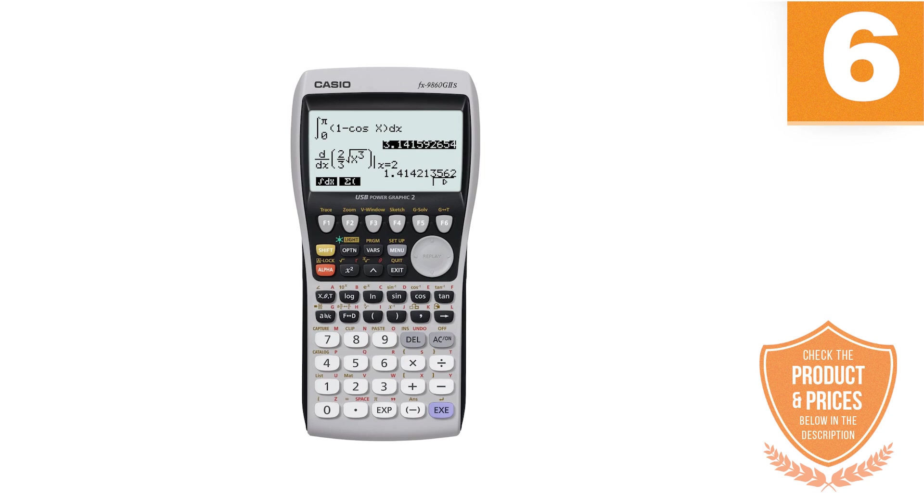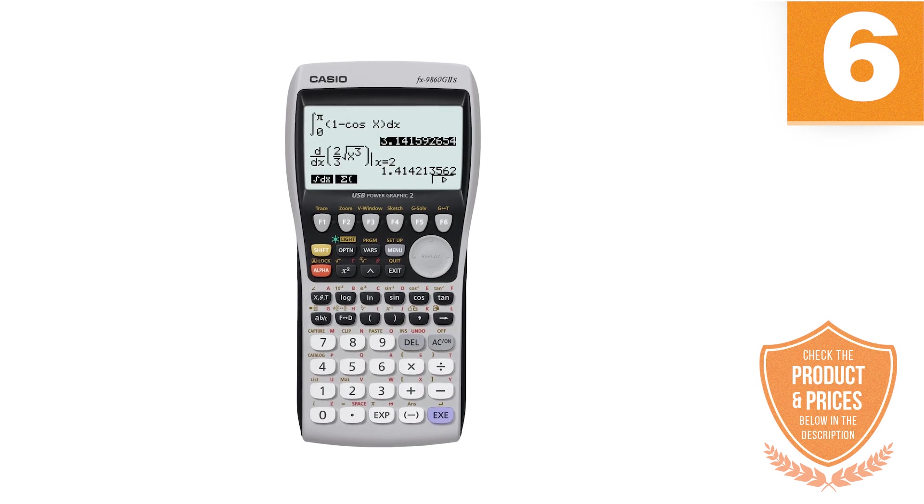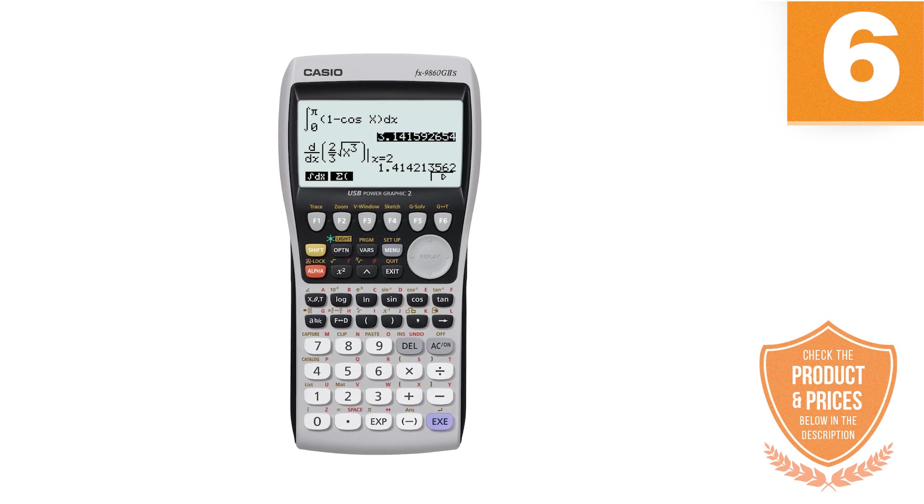It can be connected to the PC through a USB cable. The Casio FX-9860-GII is one of the cheapest graphing calculator models you can find on the market.